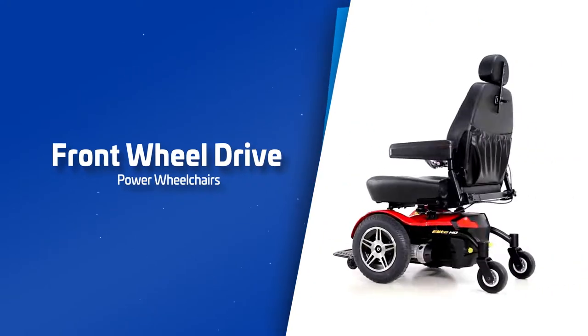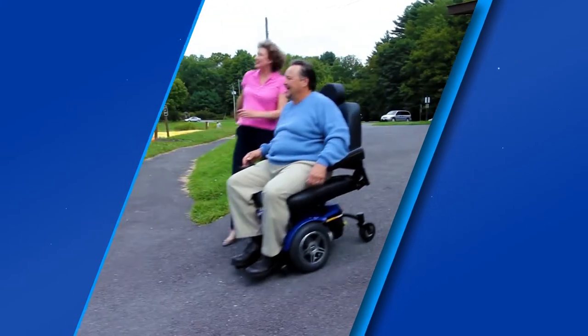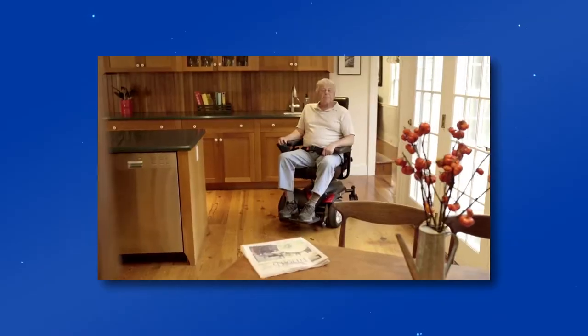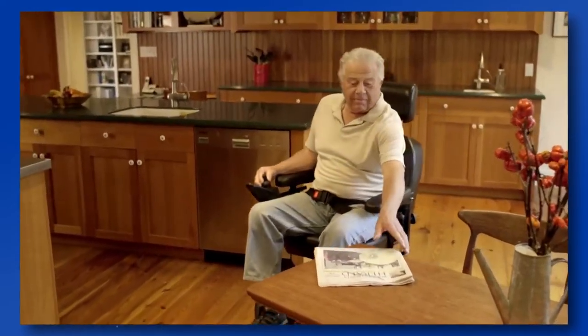Front wheel drive electric wheelchairs are the ideal solution for outdoor usage. These models are usually noticeable due to their large front wheels. This large front wheel design provides stability and a smooth ride and creates higher ground clearance, allowing the chair to drive smoothly over road obstacles.